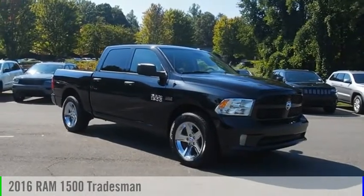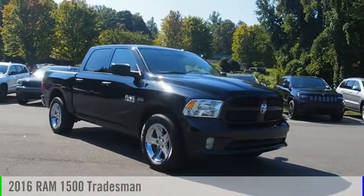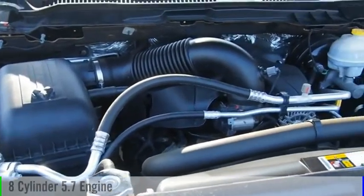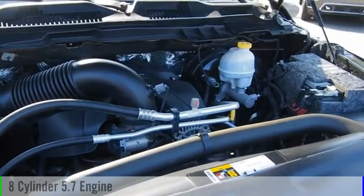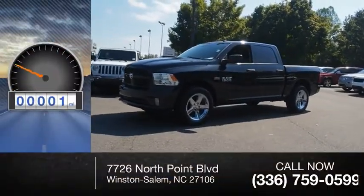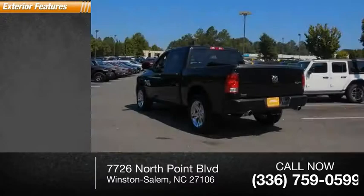You are going to love the 2016 1500. This vehicle is powered by a four-wheel drive eight-cylinder 5.7 liter engine and comes with an automatic transmission. This vehicle has less than 100 miles.